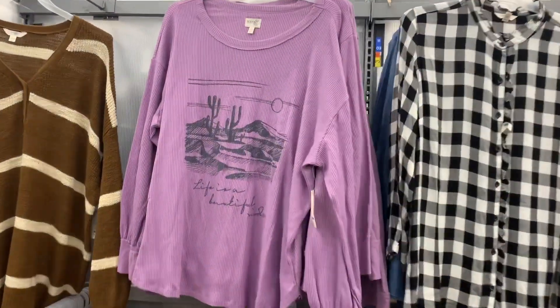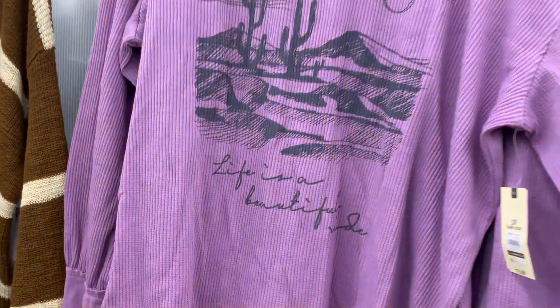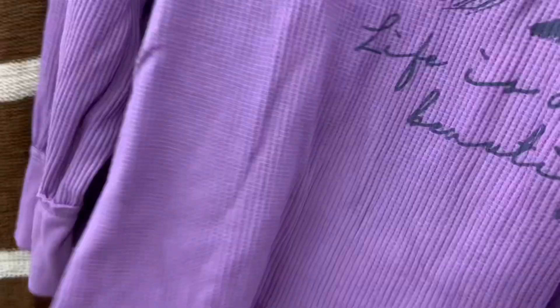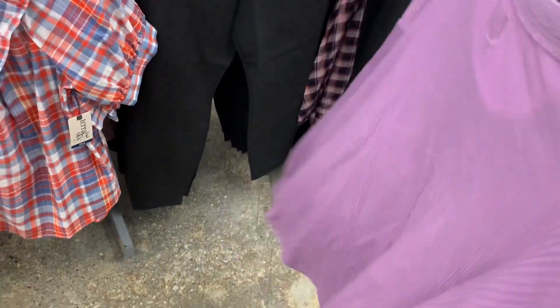I found another one of those thermal tops. This one's a lavender color with a desert design. It says 'Life is a Beautiful Ride,' and it's $13.98. Tara and Skye. Here's the back — it's just plain, it just has the waffle material.